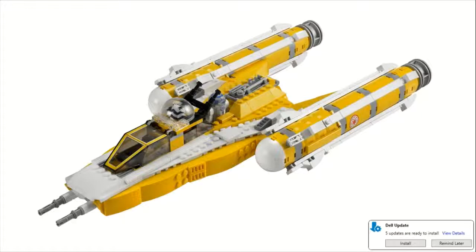I think they nailed the design of this one perfectly. There's not really much more that you can ask for out of this set, and that's why I put it at number 6.